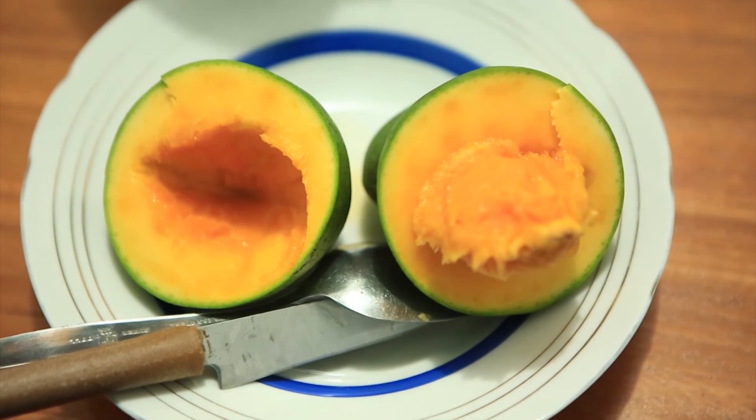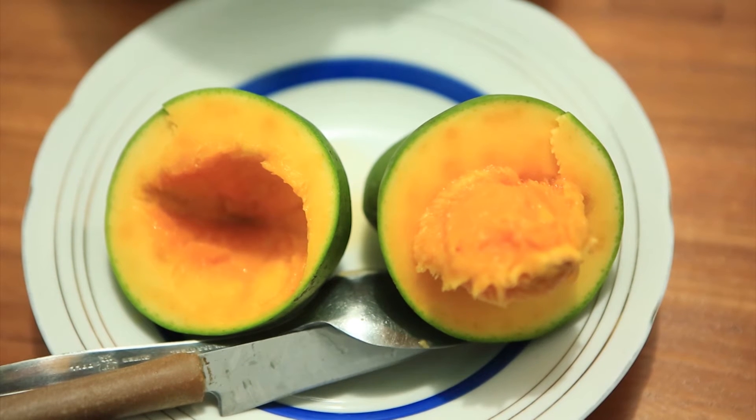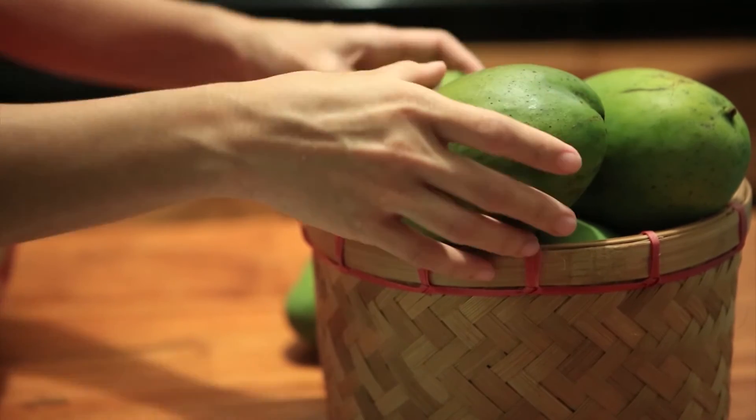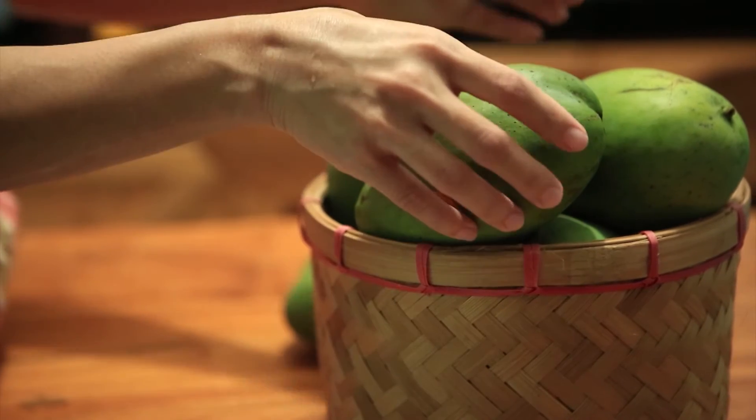This unique fruit has been recognized as Pasuruan's native fruit, marked with a decree from the Agriculture Ministry acknowledging its unique characteristics.